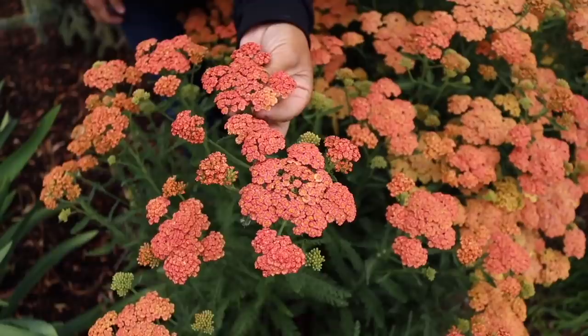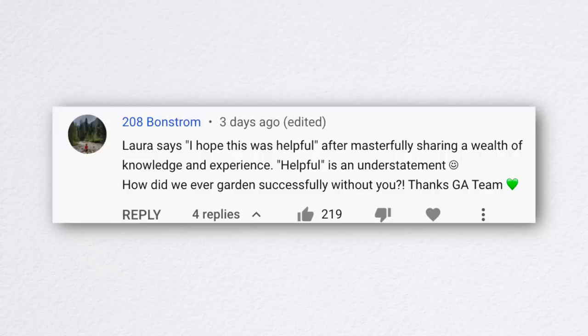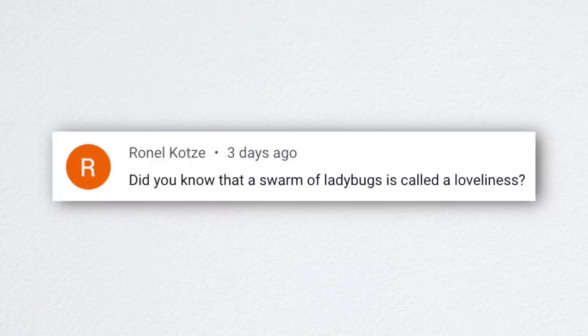Next video was '15 Perennials That Love the Heat.' I took time out of garden projects outside when it was hot and just talked about plants doing great in the heat right now — what can really thrive and look pretty during this time of year when a lot of things are just suffering and hanging on. One commenter said it was so helpful: 'How did we ever garden successfully without you?' Super encouraging — thank you.